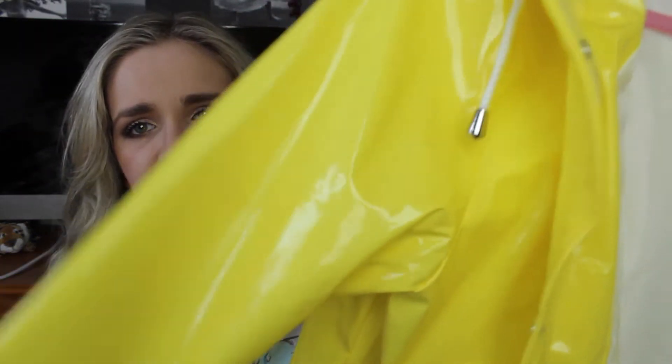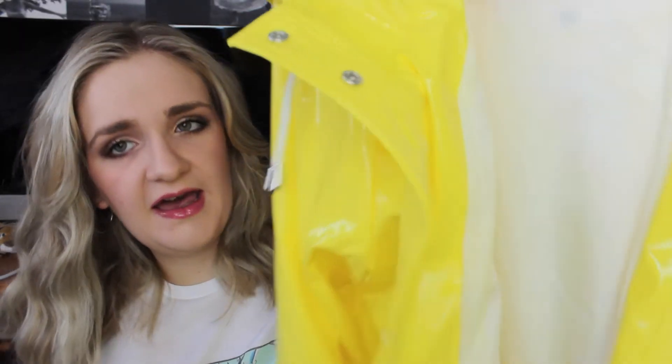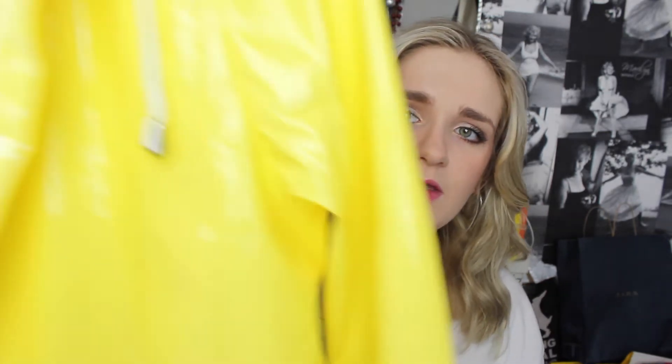I've been looking for a yellow raincoat for a while. I'd seen some in Warehouse, Topshop, and Urban Outfitters but they were about sixty pounds. When I went into Primark and saw this one I knew I had to pick it up. It was £18 — a patent yellow plastic with a hood, a little fastener at the back, silver detailing, and it's lined with white. It looks a lot more expensive than Primark and I'm really really happy I found it.